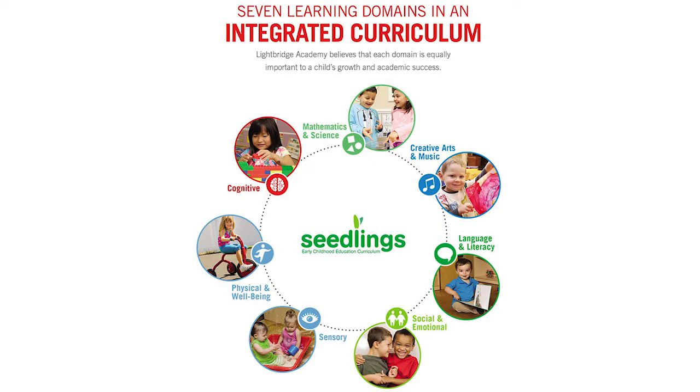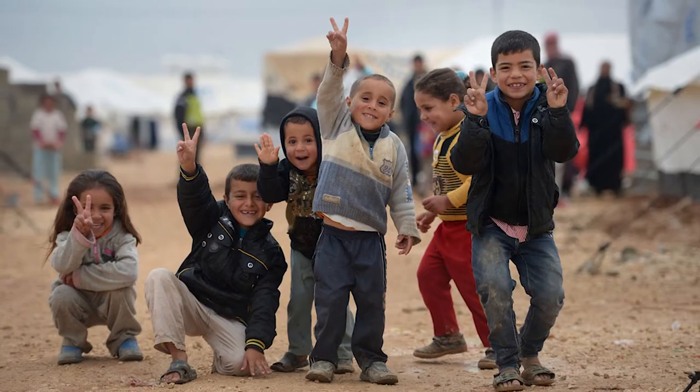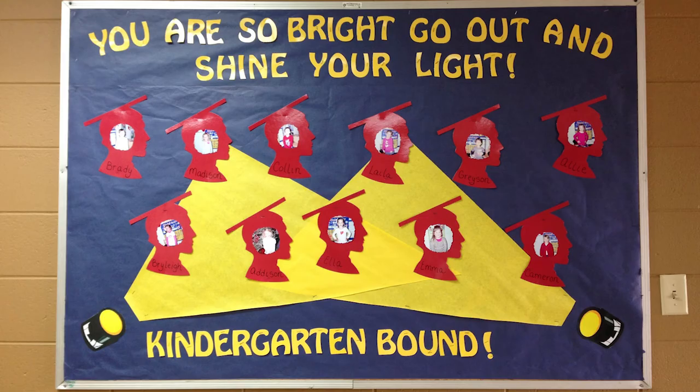These small additions to the early education curriculum can make a huge difference in building the confidence children need to take on the challenges they will inevitably face in the future, and prepare them for future learning challenges in higher grades.